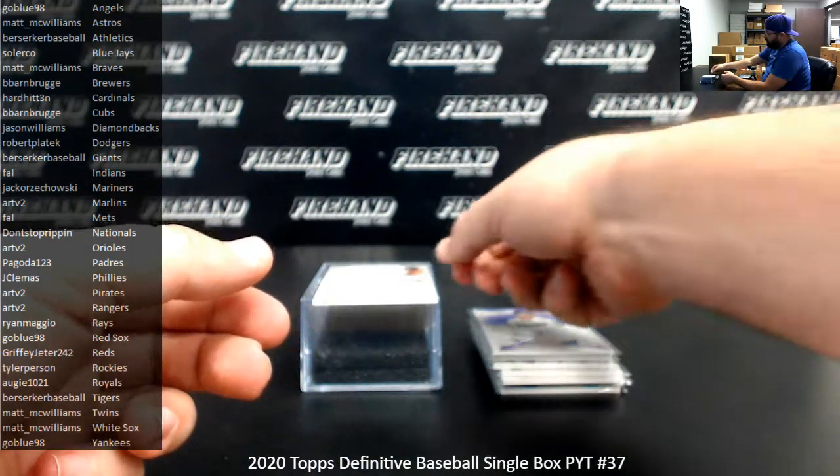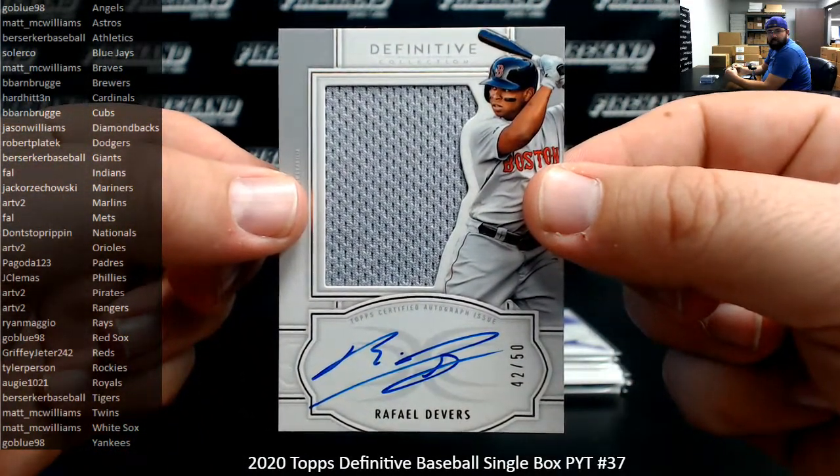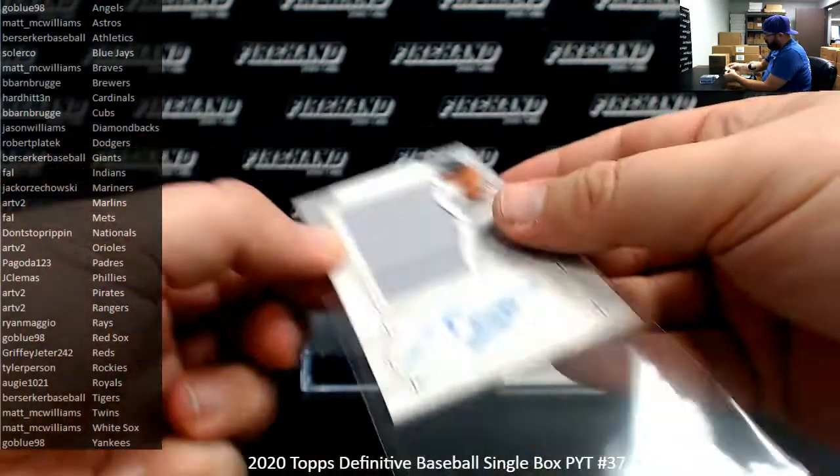Got a jersey autograph, number 50, for the Boston Red Sox — Rafael Devers. The Boston Red Sox going to Go Blue 98. That's going to do it for our box, guys.